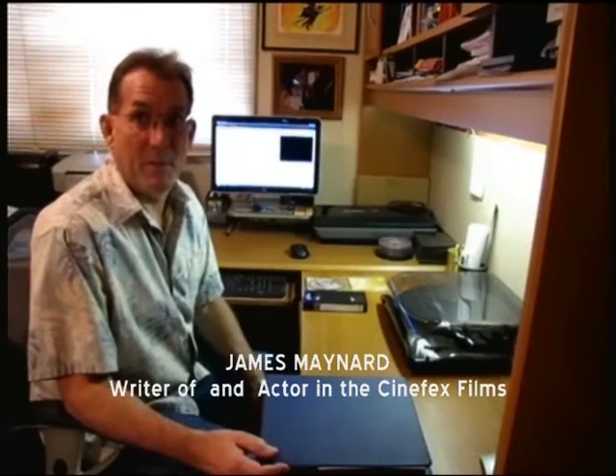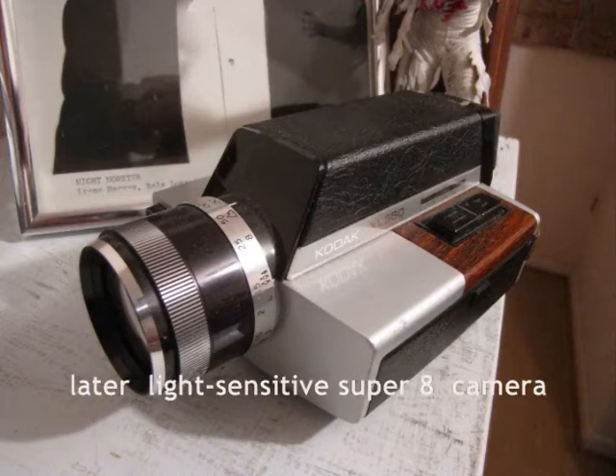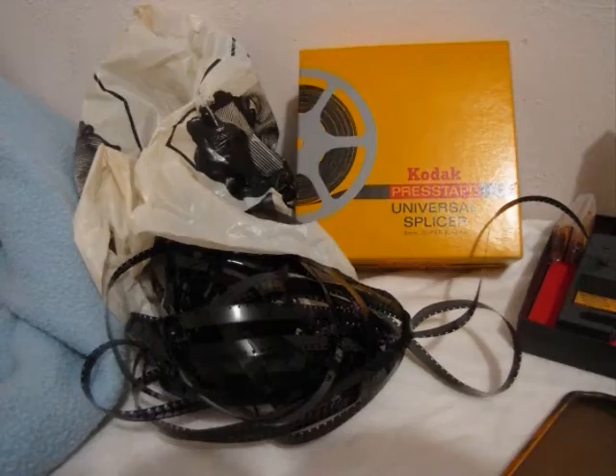Let's see where do we start on the strange story of the restoration of our films from the 1970s. We shot the films on 8-millimeter and Super 8-millimeter film using a little wind-up Kodak camera, and those films came out on reels that were about three and a half inches across and about three and a half minutes long.